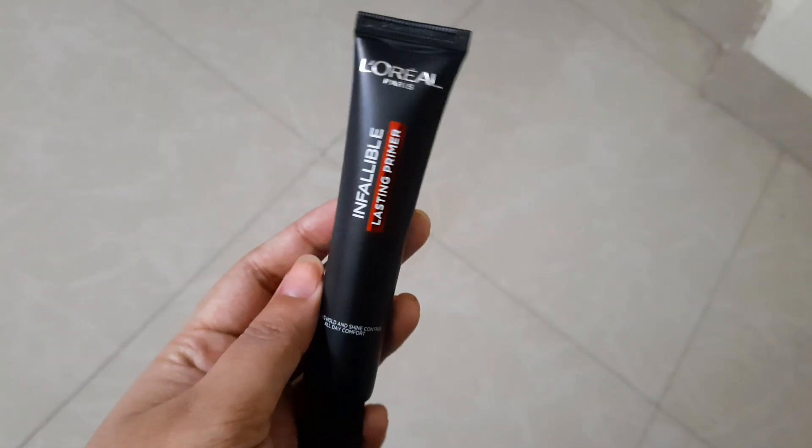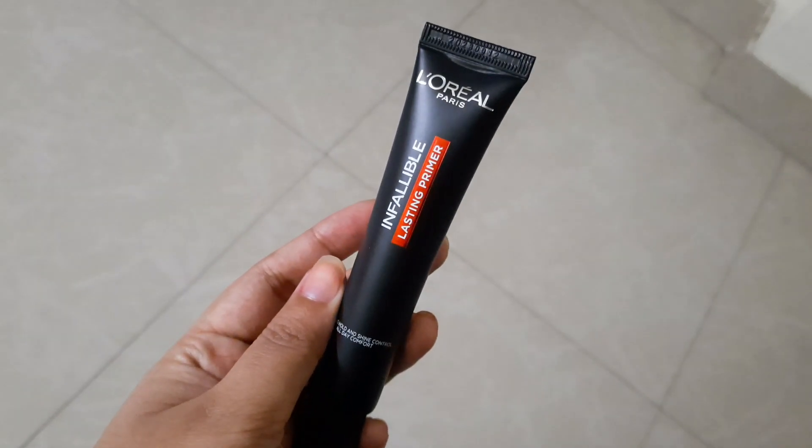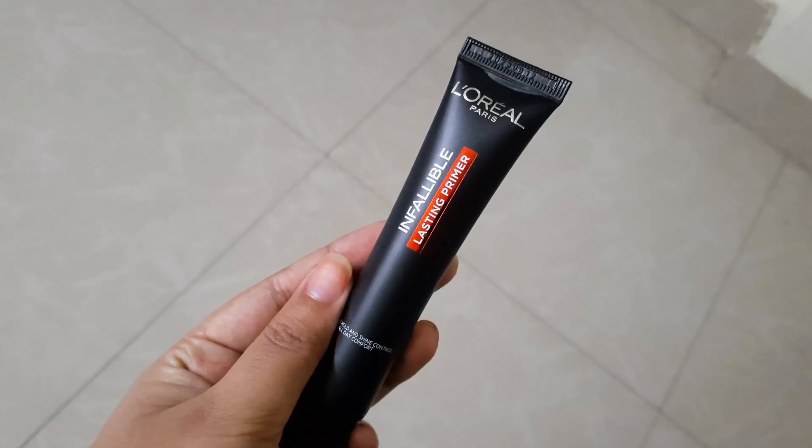First off I have the L'Oreal Infallible Lasting Primer. It does give you a mattified effect and it smoothens out the base as well. It makes your skin look hydrated.